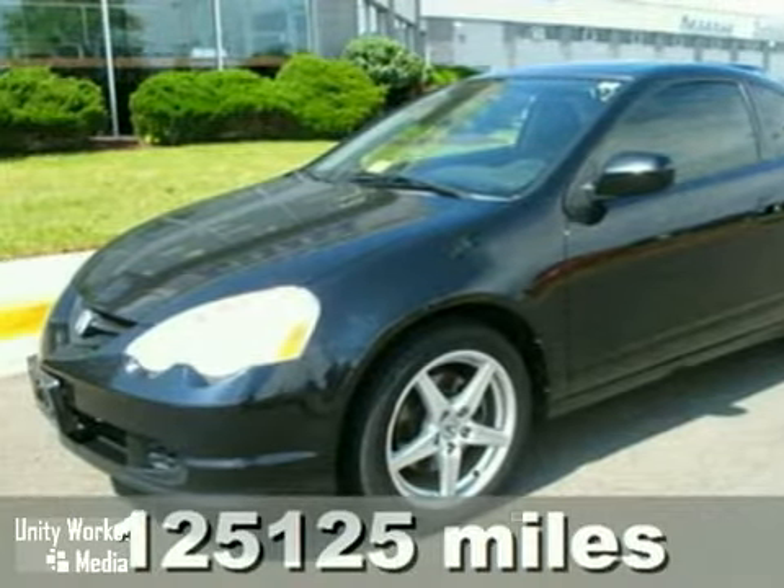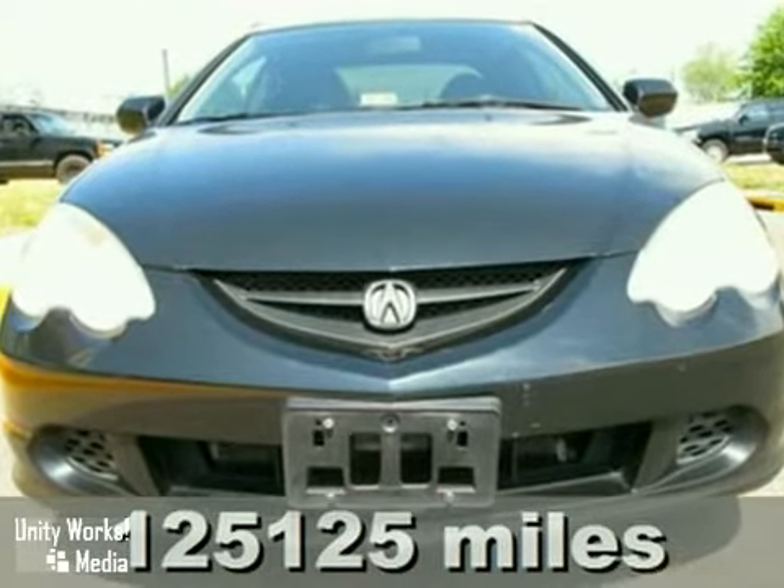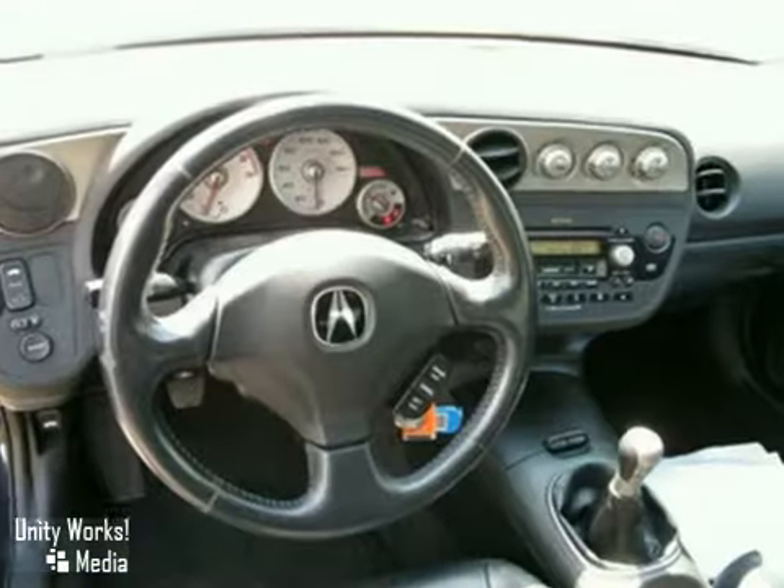It's a 2003 Acura RSX. This popular vehicle is loaded with standard features including keyless entry, power moonroof, air conditioning, power door locks and so much more.